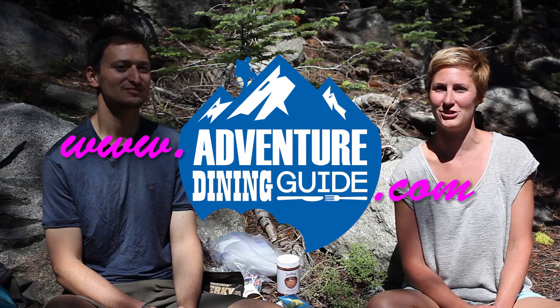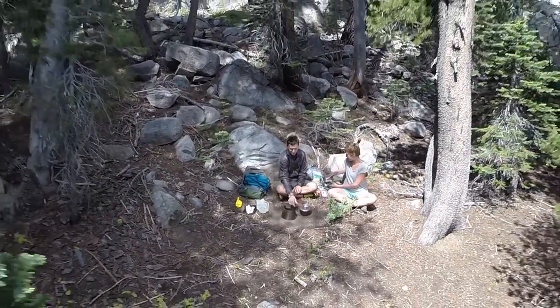That's a wrap for today's episode of Adventure Dining Guide. Thank you so much for watching the series about eating civilized miles from civilization. For more information, you can check out the YouTube channel or AdventureDiningGuide.com. Thank you, Justin, for stopping in, sharing your experiences, and happy trails on your next journey.